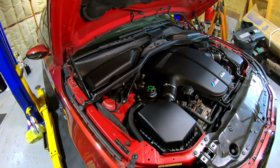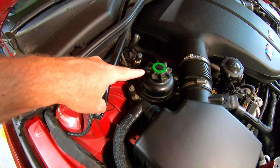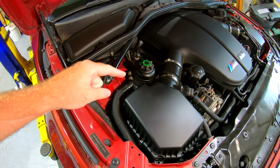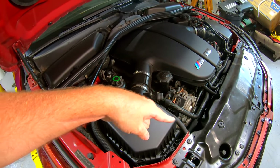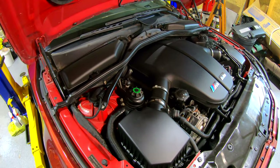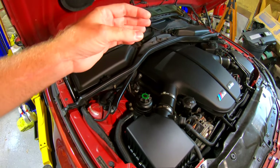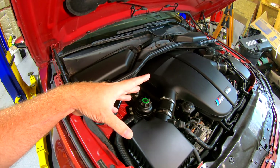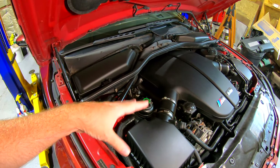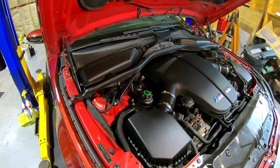On most cars there's a reservoir, which is right here on this car. It has lines that go down to the pump and then down to the rack and pinion, which is the part that steers the car. There's a high pressure and a low pressure side, and power steering lines on most cars are known to leak.